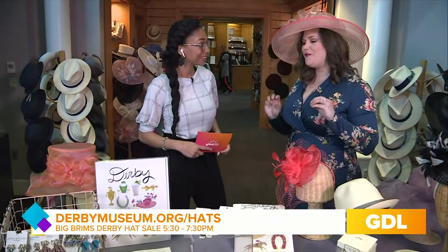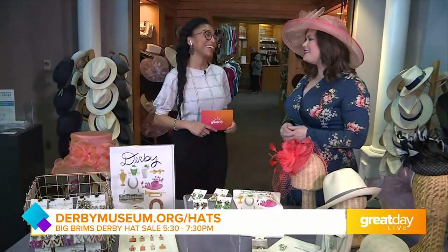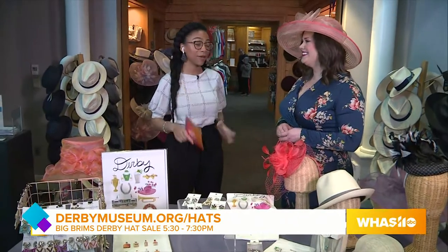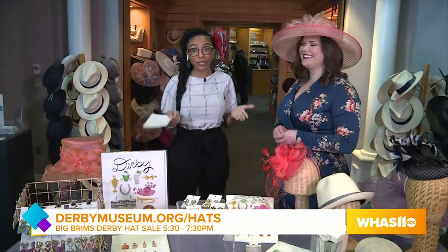You can see some of the cute win, place, show earrings she has — twin spires themed, mint julep themed — really cute, fun, and festive. We even got Naila dolled up today with a red fascinator. I love it! I can't wait to see what else is in store. We'll be back after the break to show you more Derby trends.